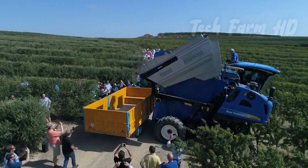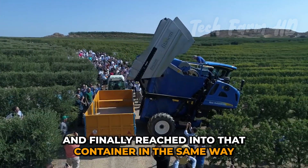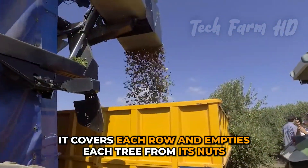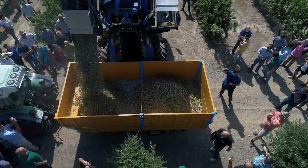Well, this harvester has a steel container in it. Through the supplying pipes, the almonds pass through and finally reach that container. In the same way, it covers each row and empties each tree of its nuts. Sounds interesting.